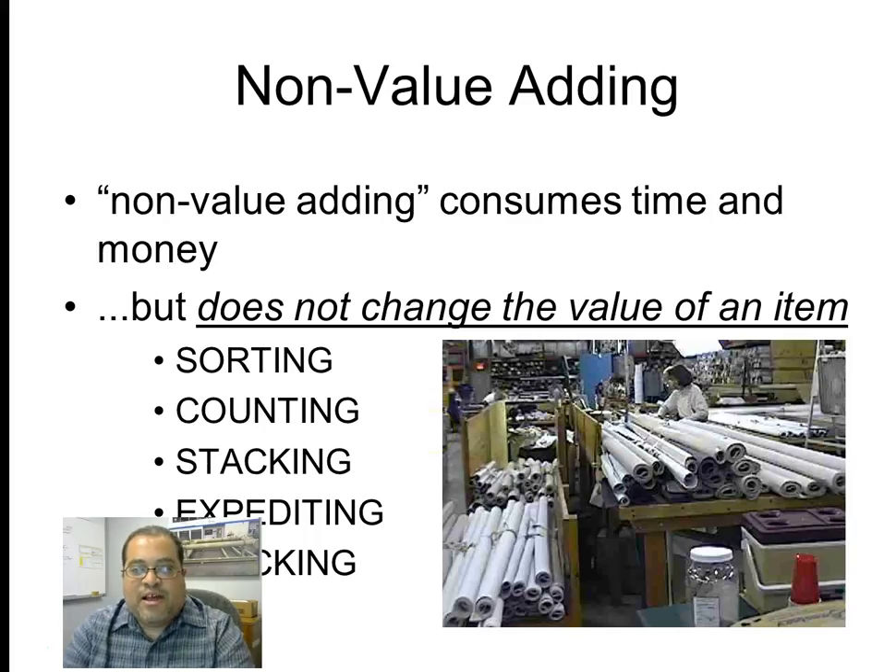Non-value-added activities consume time and money but do not change the value of an item. Some examples include sorting, counting, stacking, expediting, and checking.